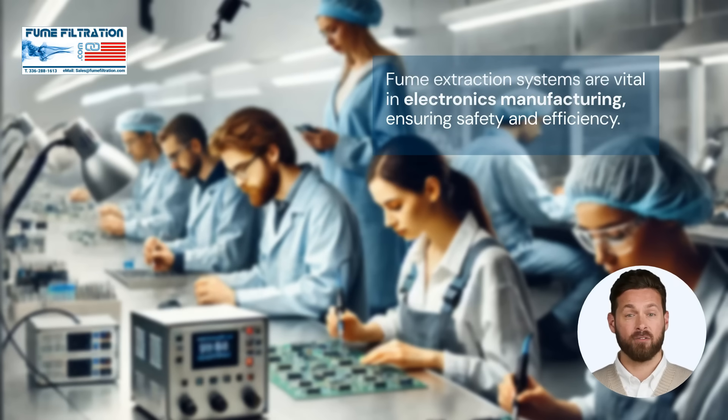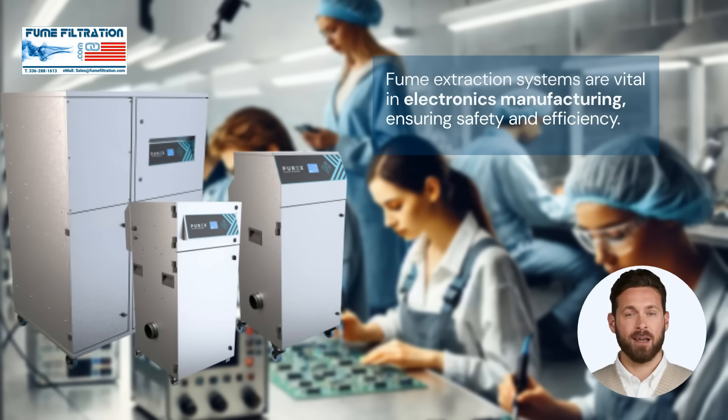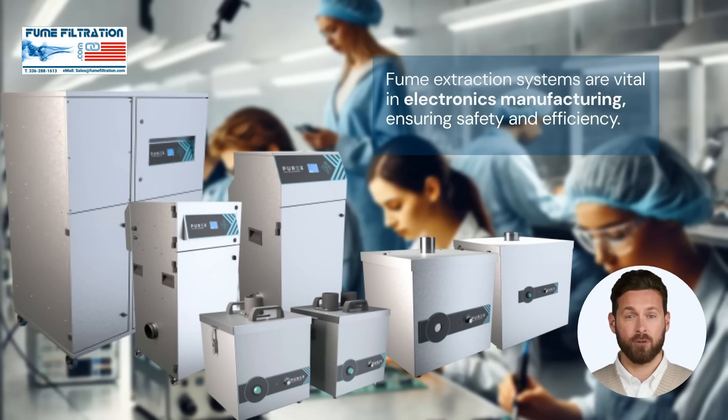In electronics manufacturing, fume extraction systems are crucial for maintaining a safe and efficient work environment. By effectively removing hazardous substances, these systems protect operators from health risks associated with toxic fumes while also optimizing production processes. The Purex fume extractors' compact design allows it to be placed close to the source of fumes, minimizing the need for complex connections and ensuring effective extraction exactly where it's needed.